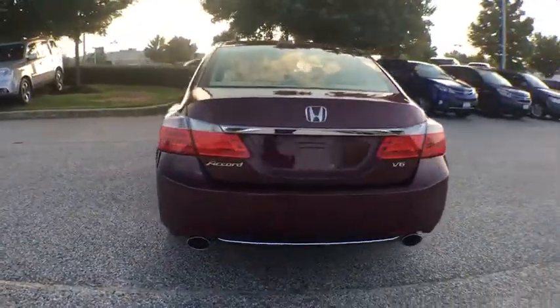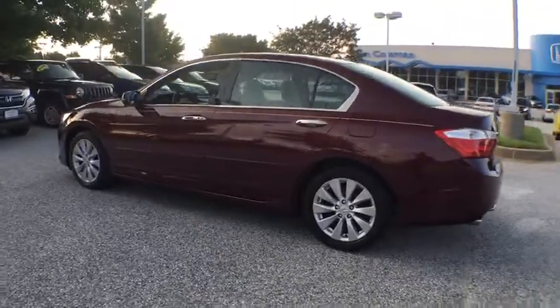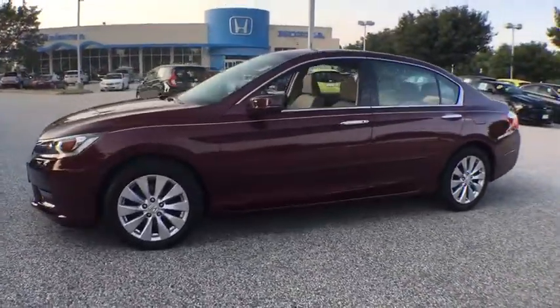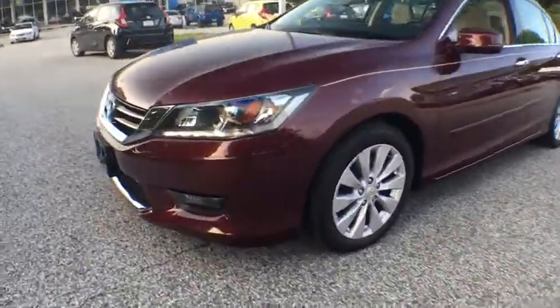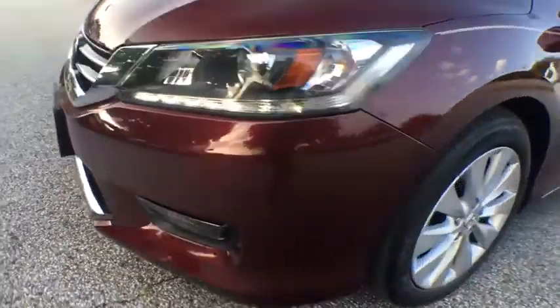Lane departure warning. Backup camera. Leather-wrapped steering wheel. Front wheel drive. Fog lights. Compass. Outside temperature gauge. Engine immobilizer. Low tire pressure warning. This isn't just a vehicle, it's an experience. So stop in for a test drive today.